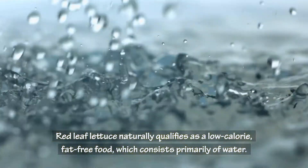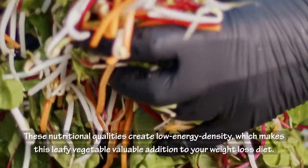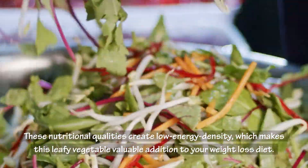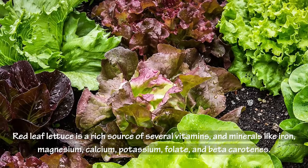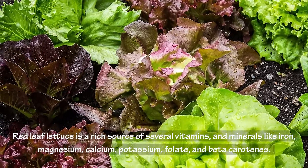Red leaf lettuce consists primarily of water. These nutritional qualities create low energy density, which makes this leafy vegetable a valuable addition to your weight loss diet. It is also a rich source of several vitamins and minerals like iron, magnesium, calcium, potassium, folate, and beta carotenes.